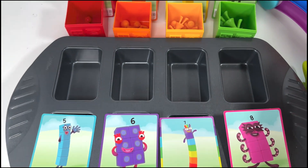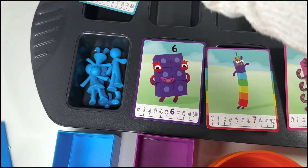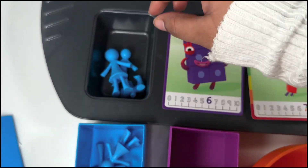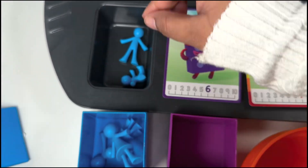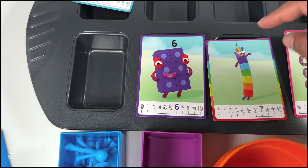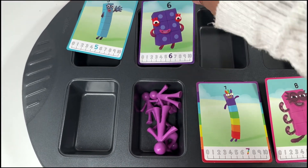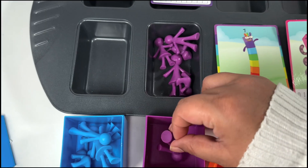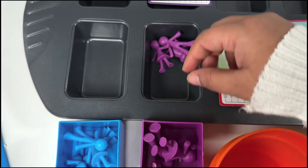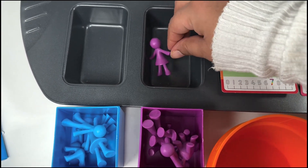The next one is number block five. There are five blue family members — one, two, three, four, and the last one is a baby five, so cute! The next one we have is number block six. We have purple family members, let's count them: one, two, three, four, five, and six!